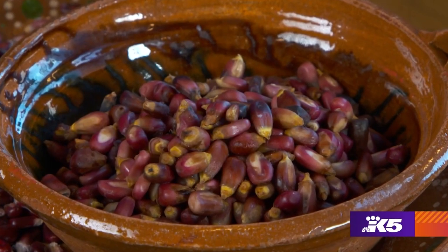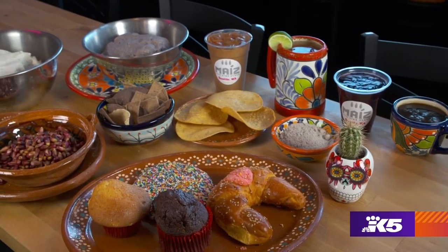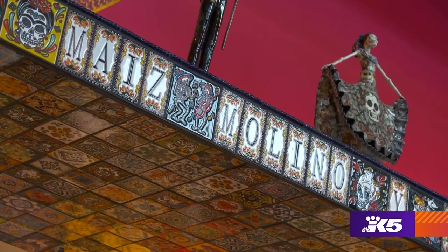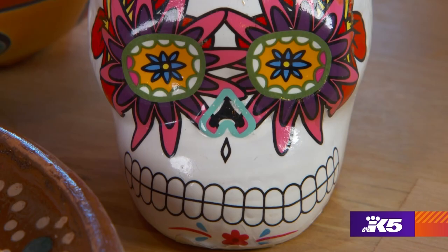By using these colorful kernels, Maiz is helping keep small Mexican family farms in business. They're also sharing an important part of Mexico's culinary culture. Owners Aldo and Angelica came from northern Mexico.